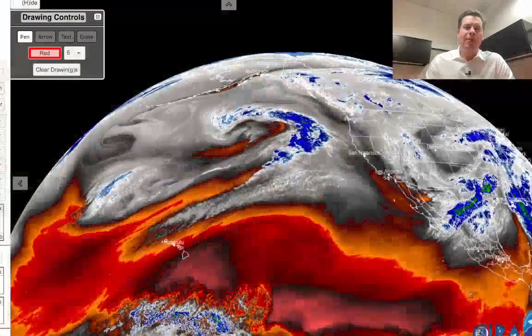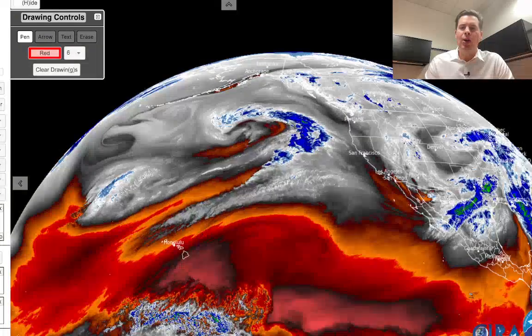Hey guys, it's me, Ronald Chris Tomer here with this morning mountain weather update. Let's go to water vapor satellite imagery this morning. I'll give you an overview of what I'm seeing.